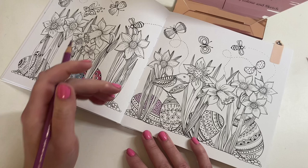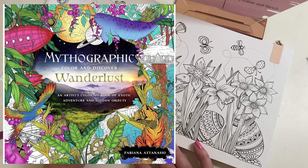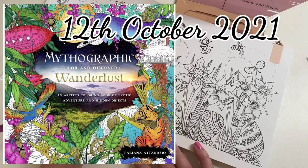Another book available for pre-order is Mythographic Wanderlust. This one is set to be released on the 12th of October 2021 on Amazon UK and the pre-order price is currently £12.02. You can head over to Amazon UK now and pre-order it - there is an image of the front cover available and it's very beautiful.